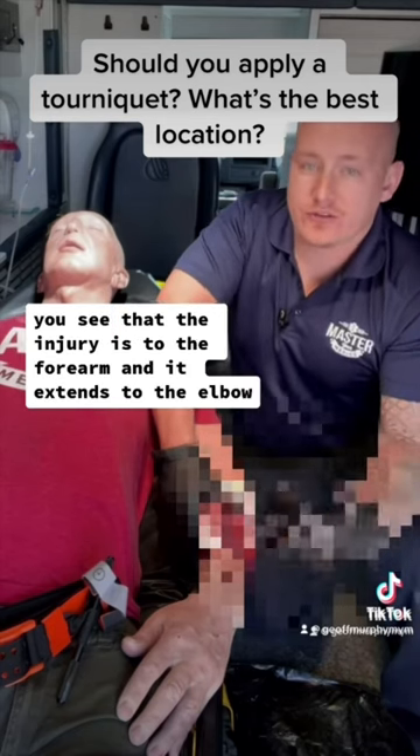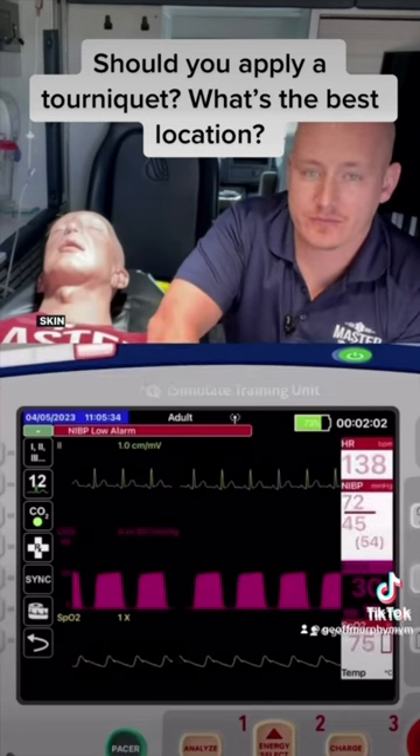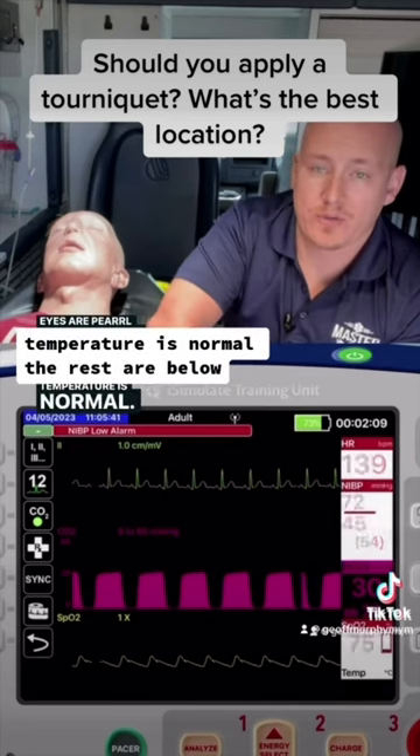The injury is to the forearm and it extends to the elbow. Here are his vitals: skin is pale, level of consciousness is alert but fatigued, eyes are pearl, BGL is normal, temperature is normal. The rest are below.